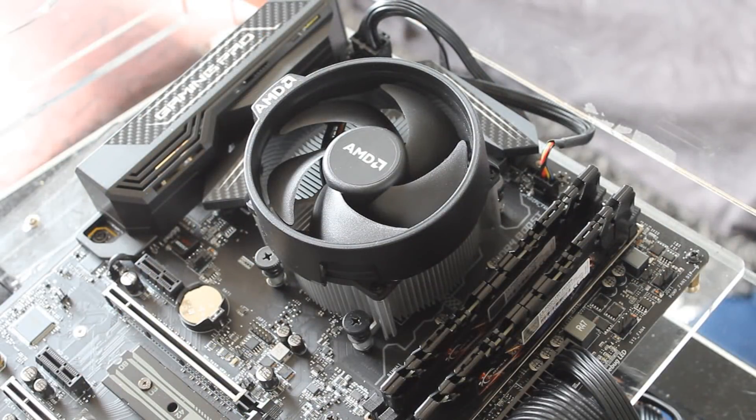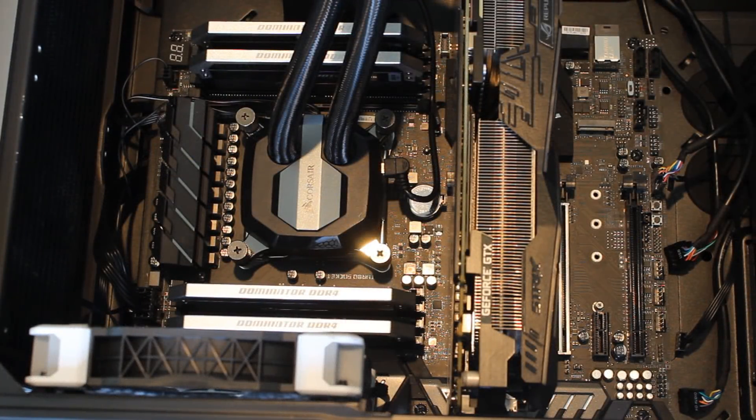Moving on to the test rigs: the 1600 was tested with the MSI X370 Gaming Pro Carbon motherboard, which is a really nice board. The 7800X was tested on the X299 MSI SLI Plus, which has also been really nice — I did a review of that previously and I'll leave a link in the description below if you want to check it out.